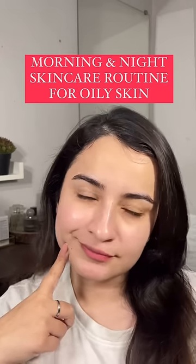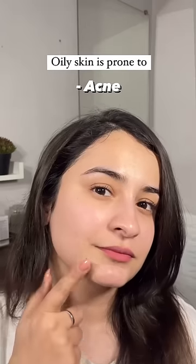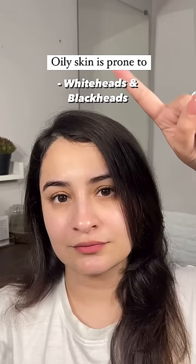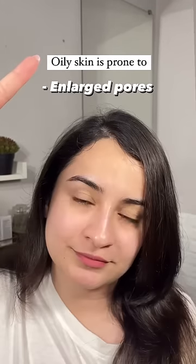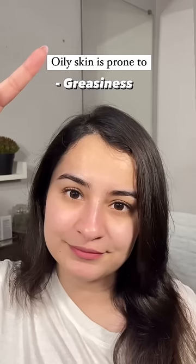Do you have oily skin type? Let me help you out with your ideal day and nighttime skincare routine. Oily skin is basically prone to acne, blackheads, whiteheads, enlarged pores, uneven texture, and a lot of greasiness.